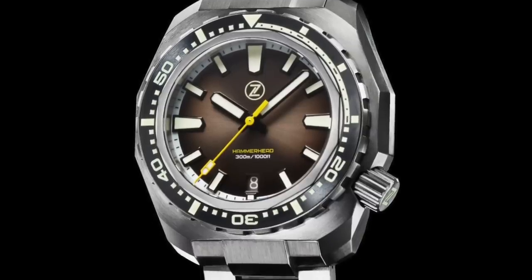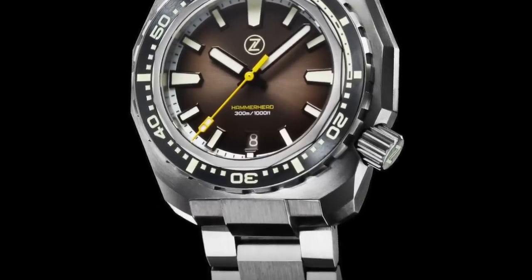First known for their big divers, but also well known in the community for its amazing customer service, top value for money watches, and awesome dials.